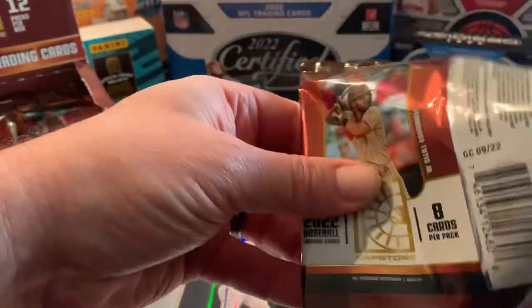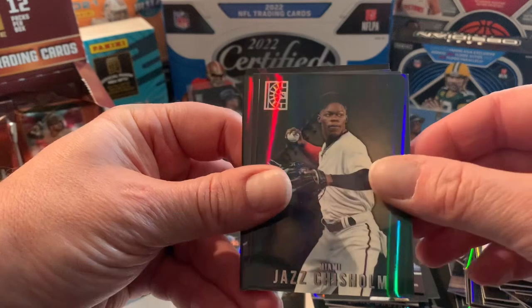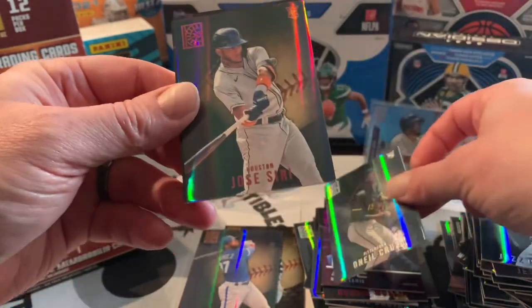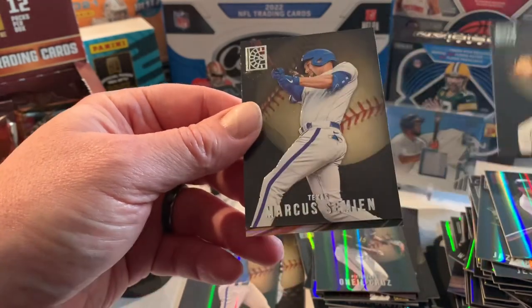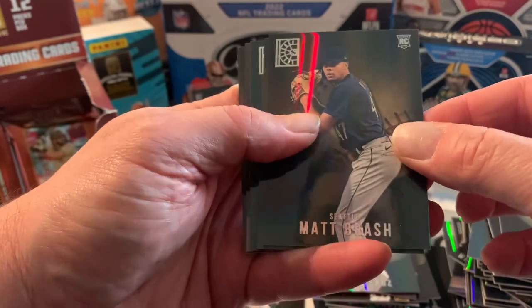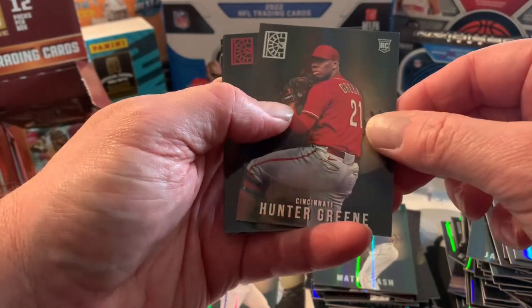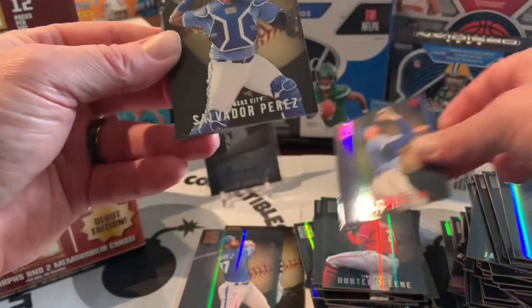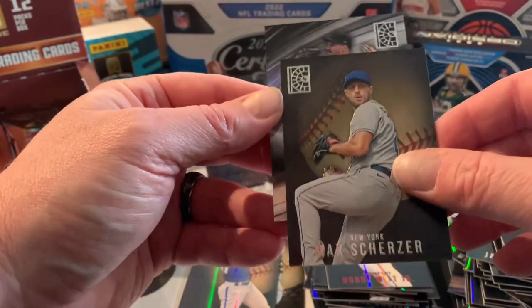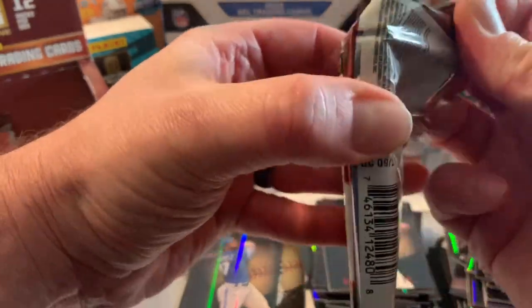Four packs left. A Lopez, Jesse Winker, Jazz Chisholm, and speak of the devil — O'Neil Cruz comes out! Jose Siri, Shane Bieber, Marcus Semien, and a Velo Carlos Rodón. Two hits left, hoping for the best. Matt Brash, Yordan Alvarez, Jose Miranda, Hunter Greene, a nice Bobby Witt red, Salvador Perez, Max Scherzer, and a Velo Dylan Cease. Two packs left, should still have two hits — another mem and another auto.